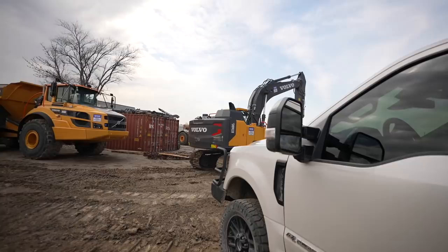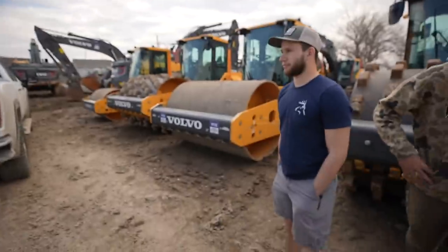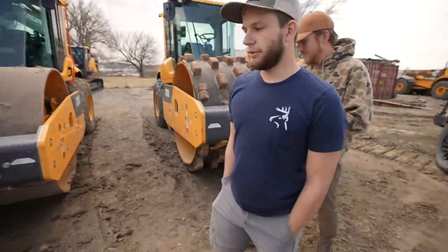We're at a dealer right now — this is the Wise Equipment dealer. They sell Volvo equipment and we're looking for an excavator. Banjo said we need to dig bigger and deeper, that's what we're here for.